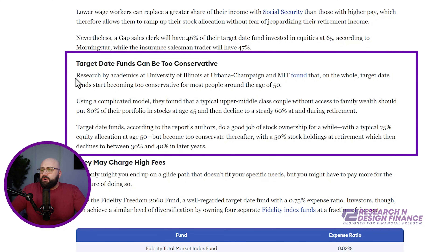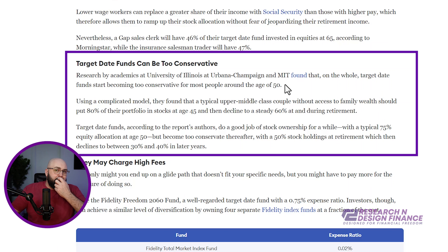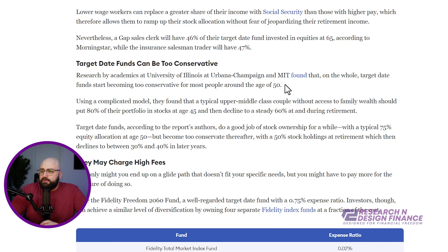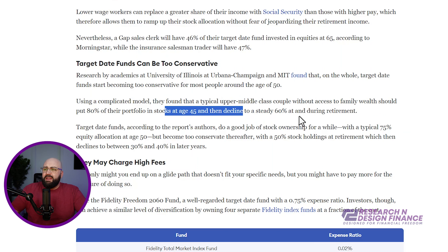On top of being too broad, target date funds can be too conservative. There was a study done by University of Illinois Urbana and MIT that found on a whole, target funds become too conservative for most people around the age of 50. Using a complicated model, they found that an upper-middle-class couple without access to family wealth should put 80% of their portfolio in stocks at age 45, then decline to a steady 60% during retirement.